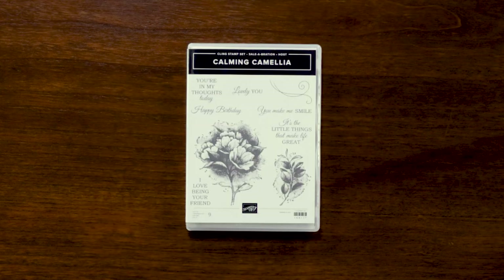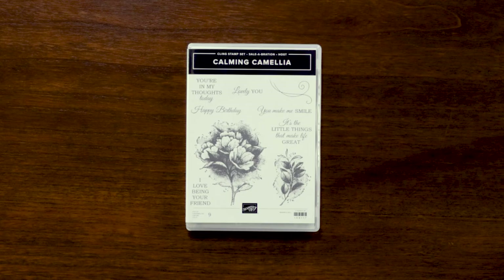Here we have the Calming Camellia cling host stamp set. Talk with your demonstrator about hosting a party — if you don't have a demonstrator, head to stampinup.com where you can find one — so you can have a chance to get this beautiful stamp set. With great sentiments and beautiful floral imagery, this is a stamp that keeps on giving no matter the time of year.